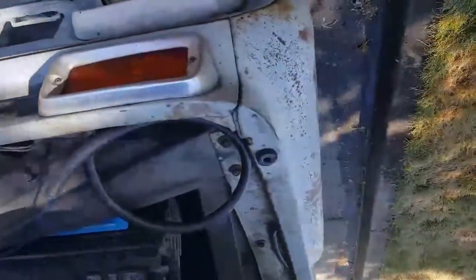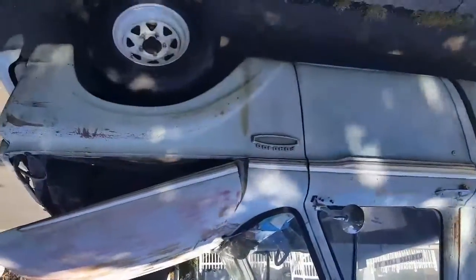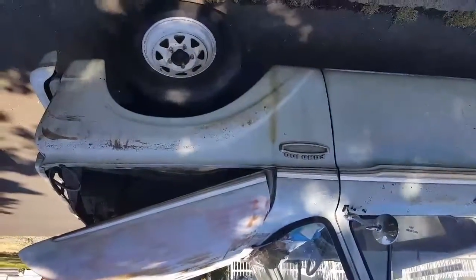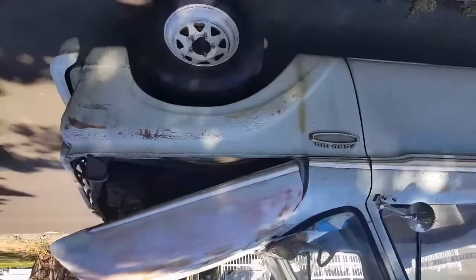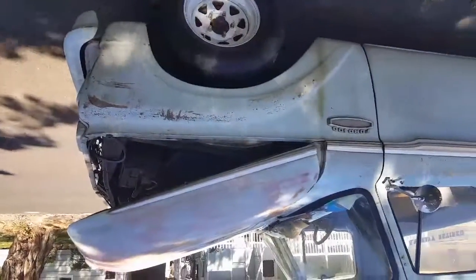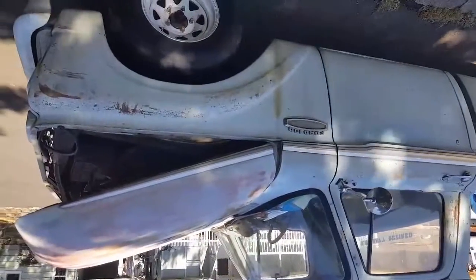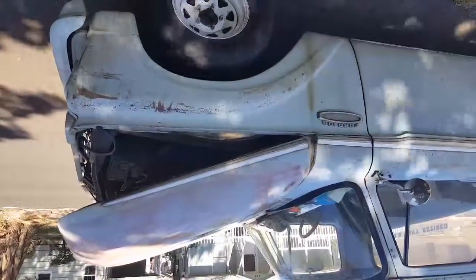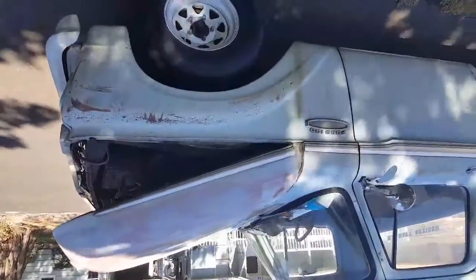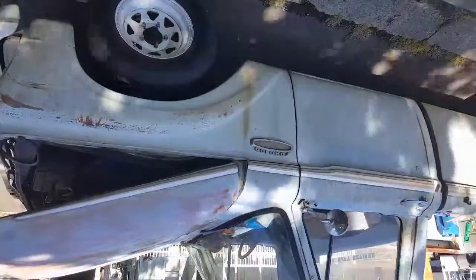That's my '65 Ford F100. My gramps bought this thing new back in 1964. The only things that've been changed are the wheels and the steering wheel. Done a little bit of motor work over the years, but this thing has almost a million miles on it — unbelievable — and it still runs. That's just freaking awesome. Hey guys, thank you.